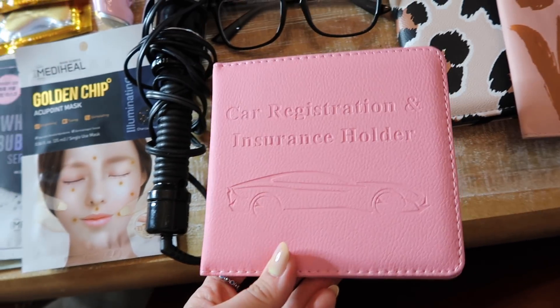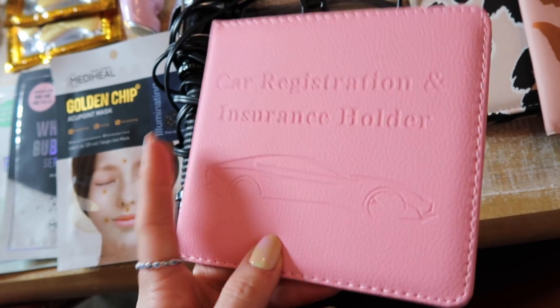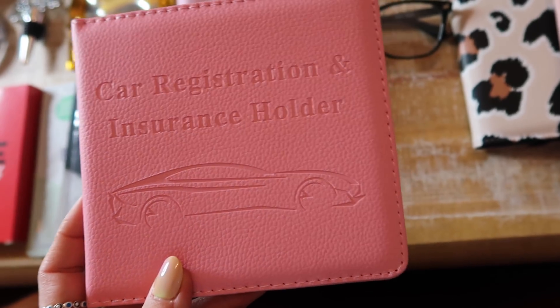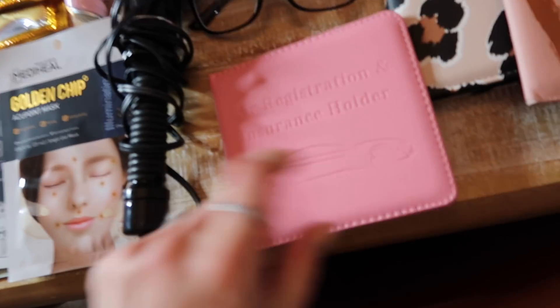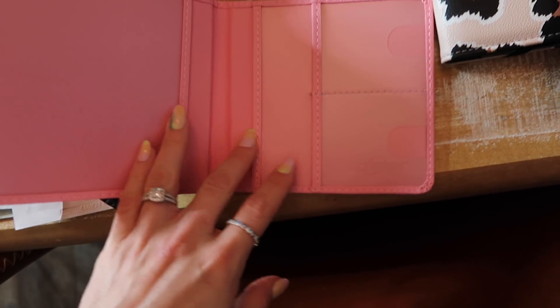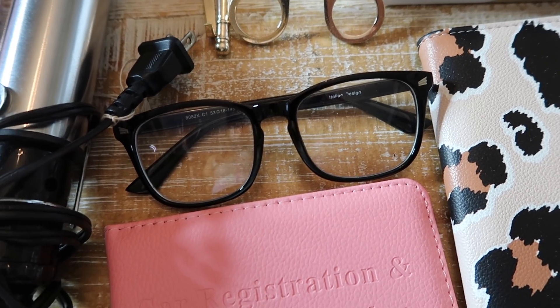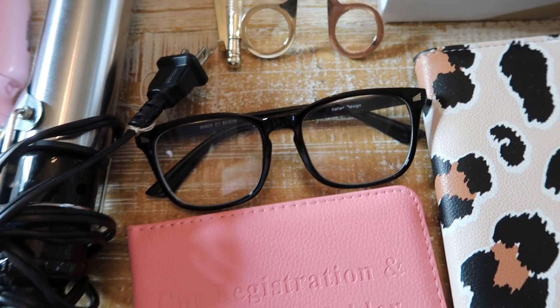This would be a great gift for someone who just got their car or just turned 16. You can pair it with a little keychain — a great stocking stuffer or gift. It also comes in different colors and has a slot for everything. It's perfect for type-A people who want to be organized.